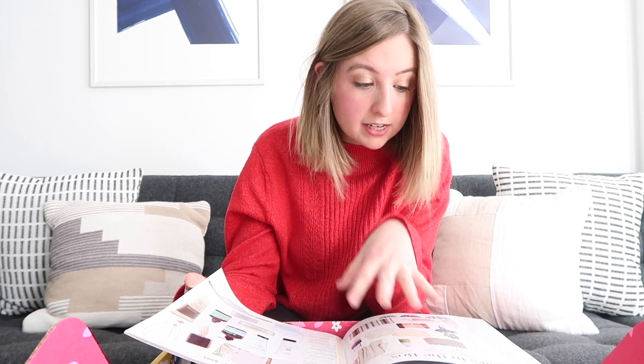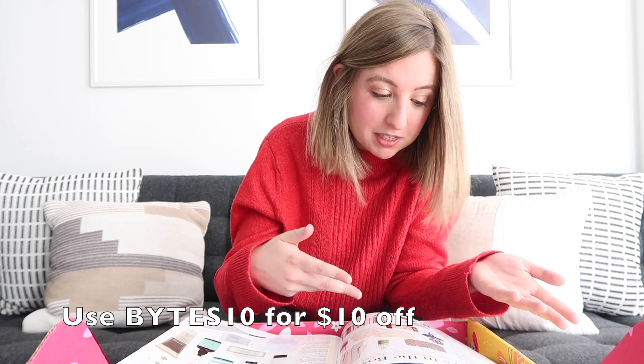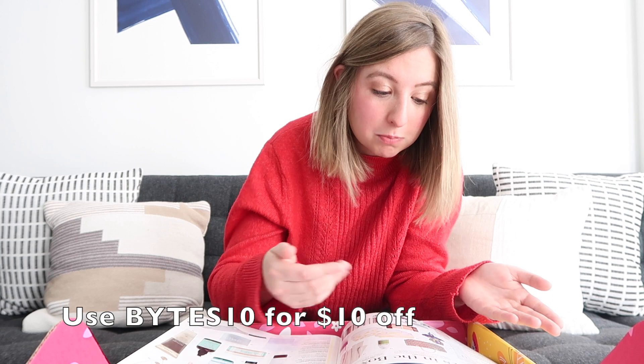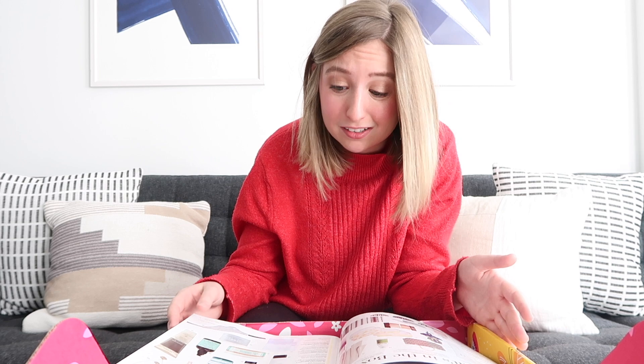The magazine goes through all of the different products, giving you more information as well as the retail price of each product. This whole box was only $49.99, and right off the bat the things I'm seeing in here are all greater than that. There's one that's $39, but there are multiple things that are $99, $49, $50. So this is a great deal.